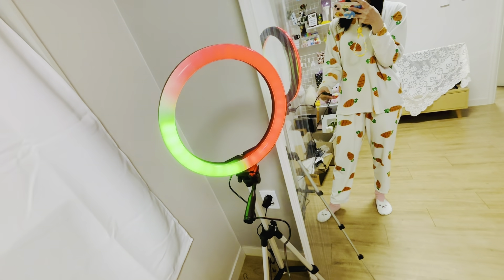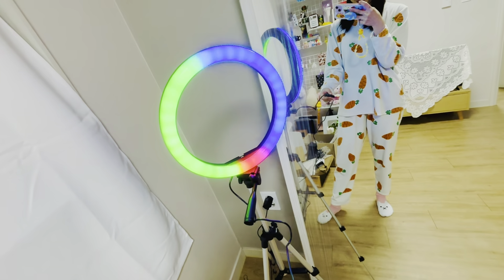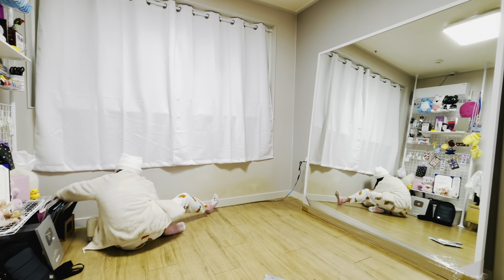Even though I won't use the other color combinations that much, I still love it so much. Here's me trying my best to remove the protection — this bottom part I can't really take out by myself, so I'll do that later when I have someone to help me.